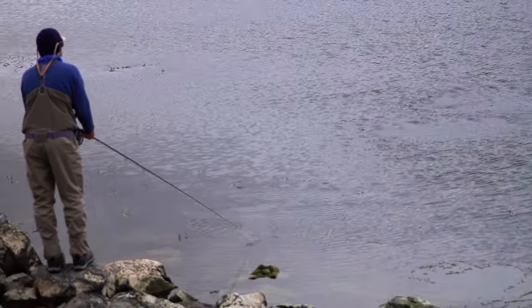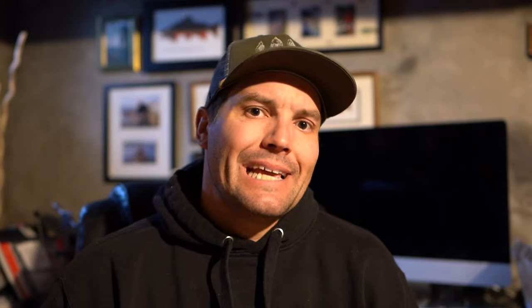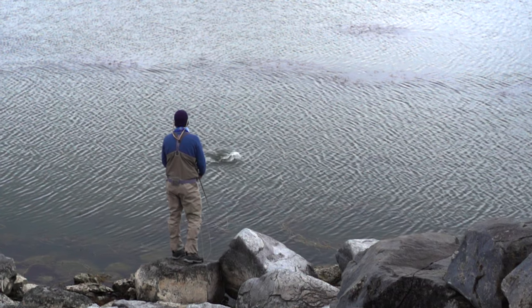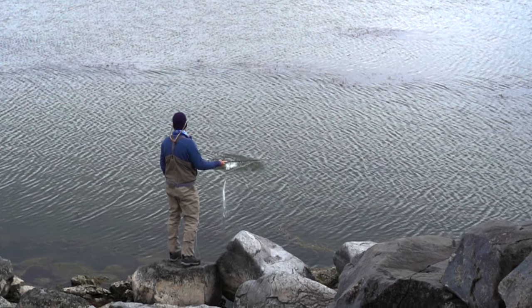Oftentimes they'll do that before they ever try to actually eat the whole fly, so if you have that hook in the tail you're going to get a lot more hookups. I like to fish them on moonless nights when it's as dark as can be during the summer for brown trout or brook trout, and fished that way I think they are one of the most effective ways to target big fish — and even if they weren't, they're one of the most fun ways you can fish.